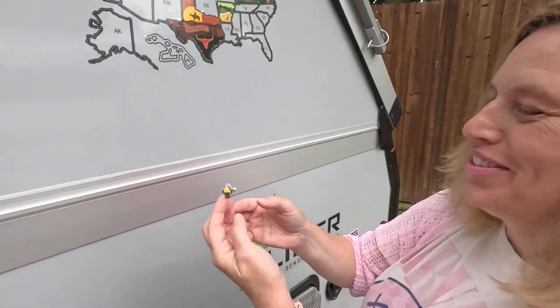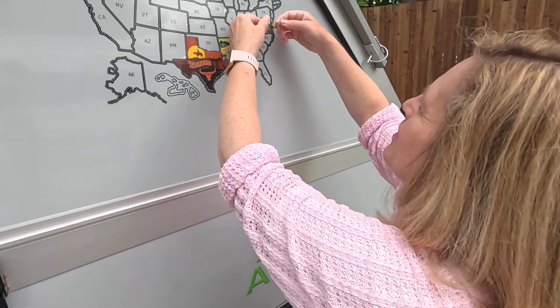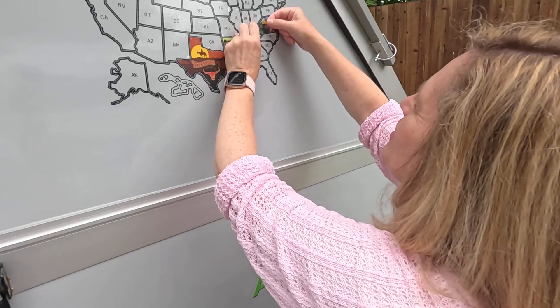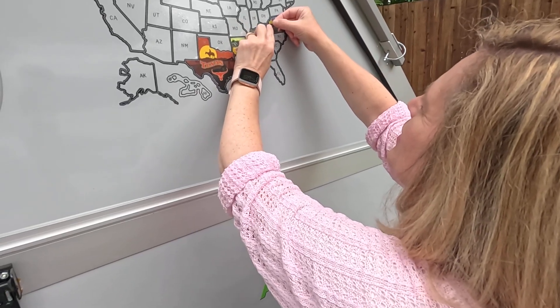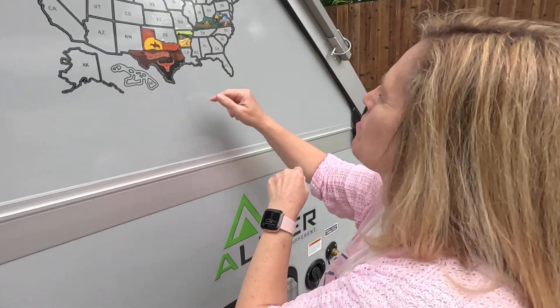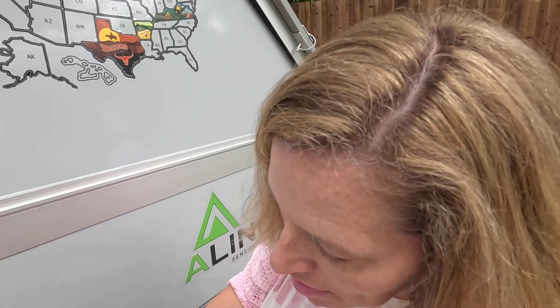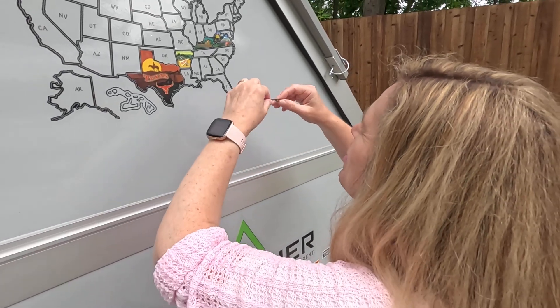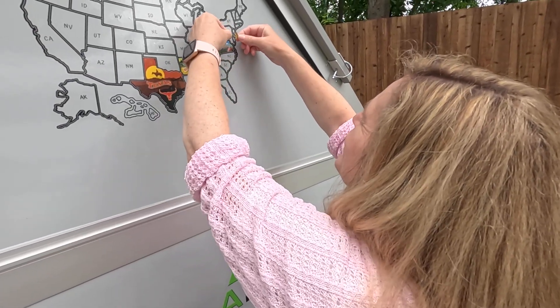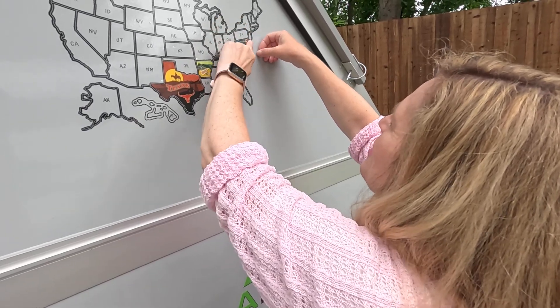Is that West Virginia? Yeah, sort of tiny. Wait until we get to Rhode Island — here is West Virginia. And Maryland — oh, it's right here, tiny little Maryland. Let's put up Maryland; it looks like a teepee, actually like a little tent or something.